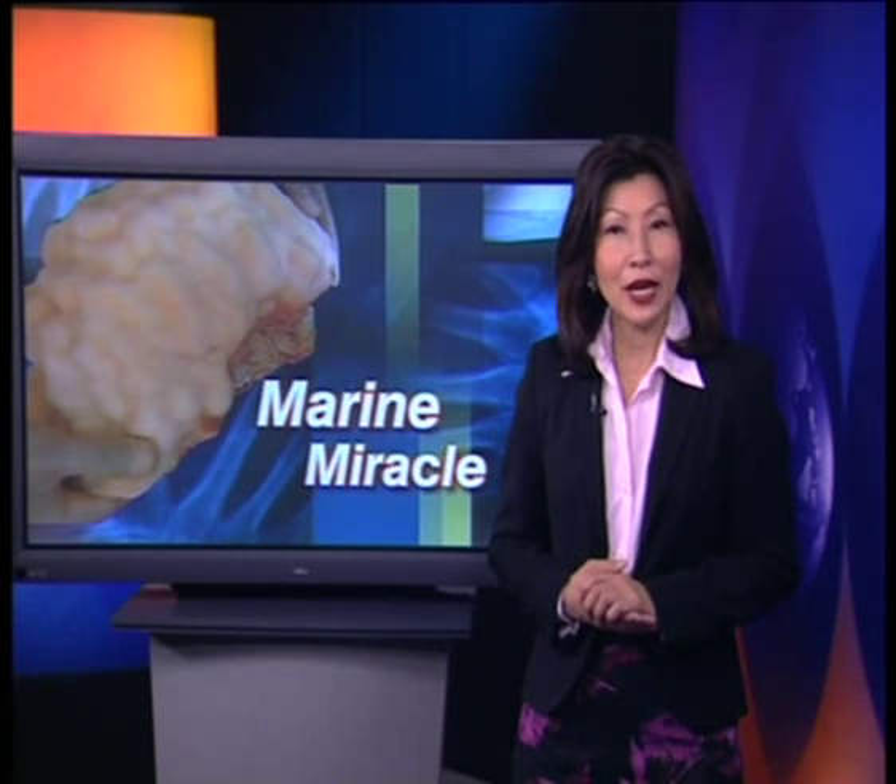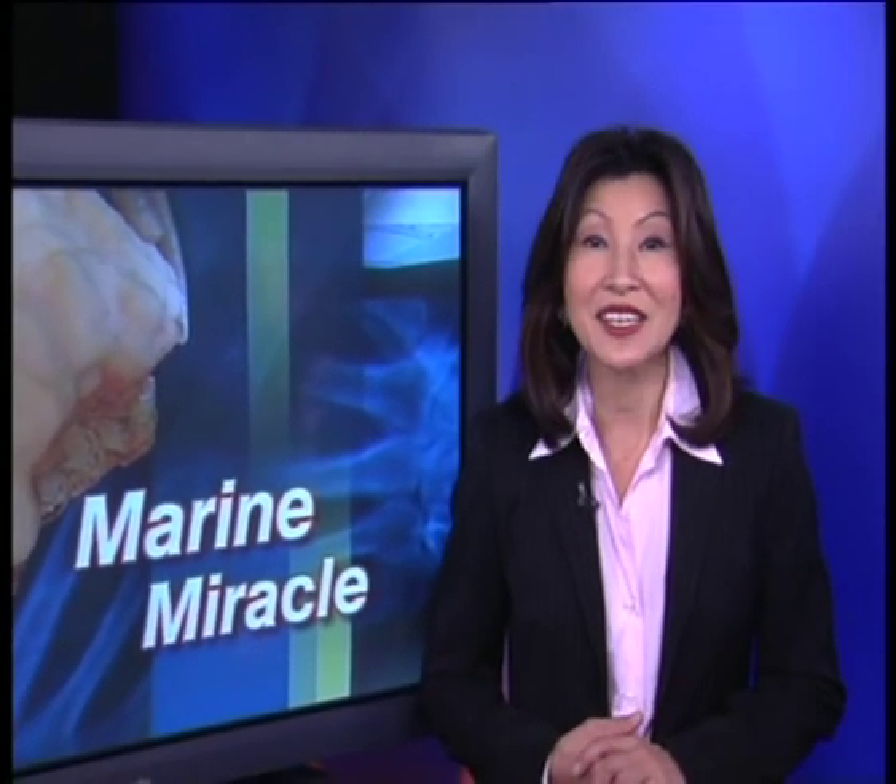It's estimated that in the United States alone, doctors carry out half a million bone graft operations every year to replace damaged bone or help fractures heal. Most bone grafts are taken from the patient's own pelvis, but not only is this painful, there's also the risk of complications from surgery. Several years ago, surgeons began experimenting with coral as a substitute because of its resemblance to human bone, a discovery which doctors in Vietnam, with its abundance of tropical coral, are now beginning to exploit.